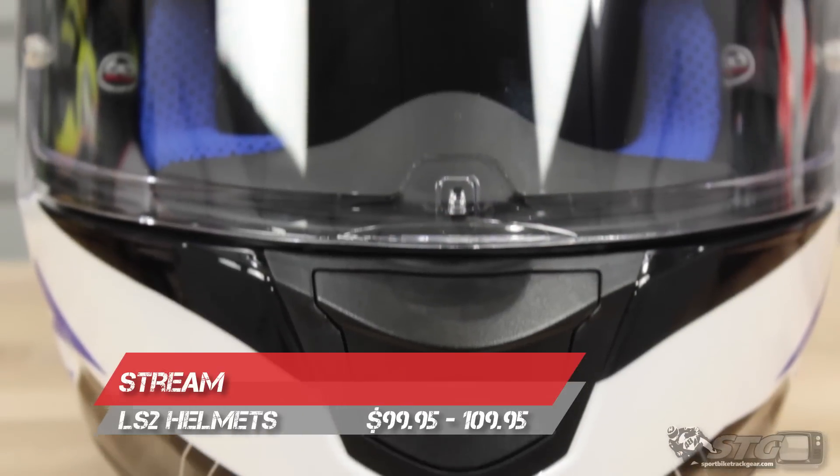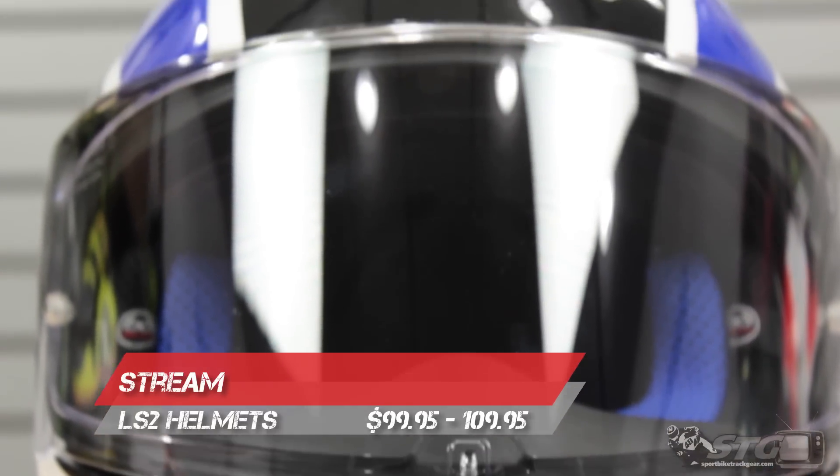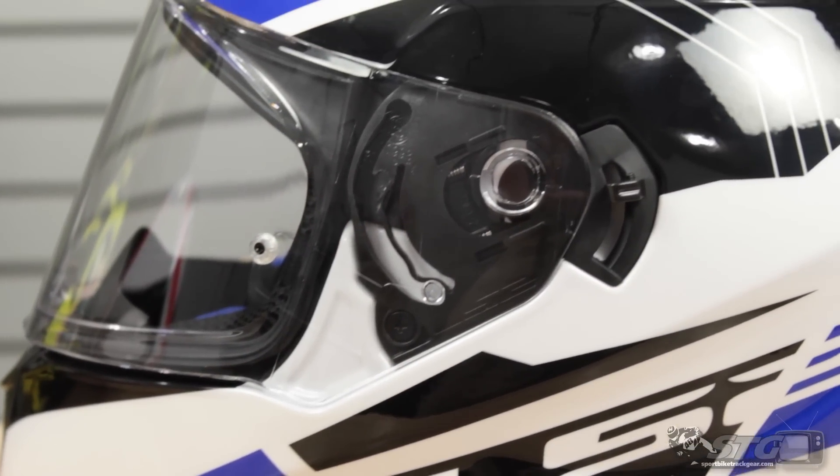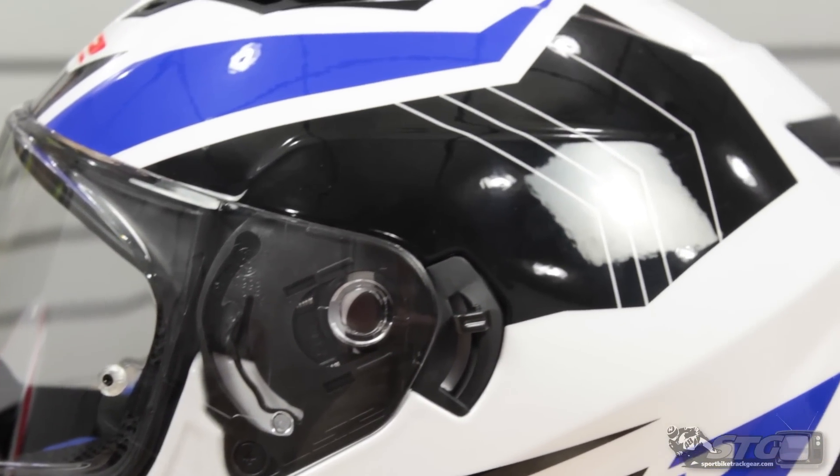Price is going to be from like $99 to $109 — we've got solids and graphics, so just a tiny little variance there. Sizing will span from extra small all the way to 2XL. Free shipping on this helmet to all the lower 48 United States, and affordable and fast international shipping.